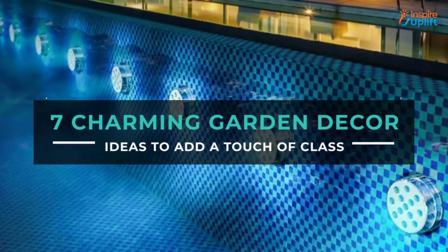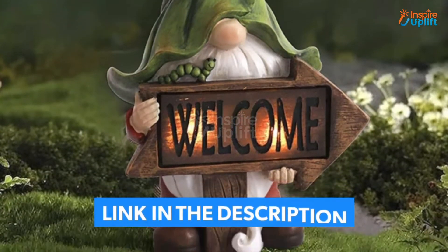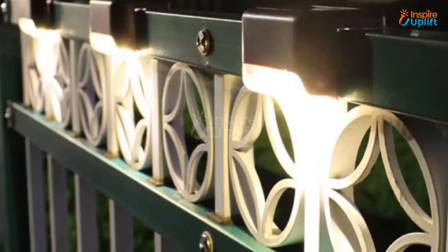Hello guys, in this video we will review 7 Charming Garden Decor Ideas. These products will make your garden look top class. Check the links shared in the description box for more details. Before moving on, subscribe to our channel and press the bell icon for new video updates.